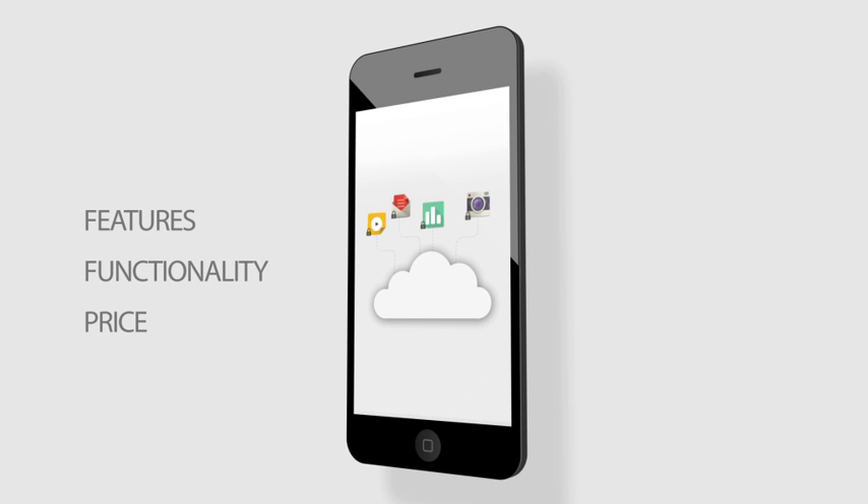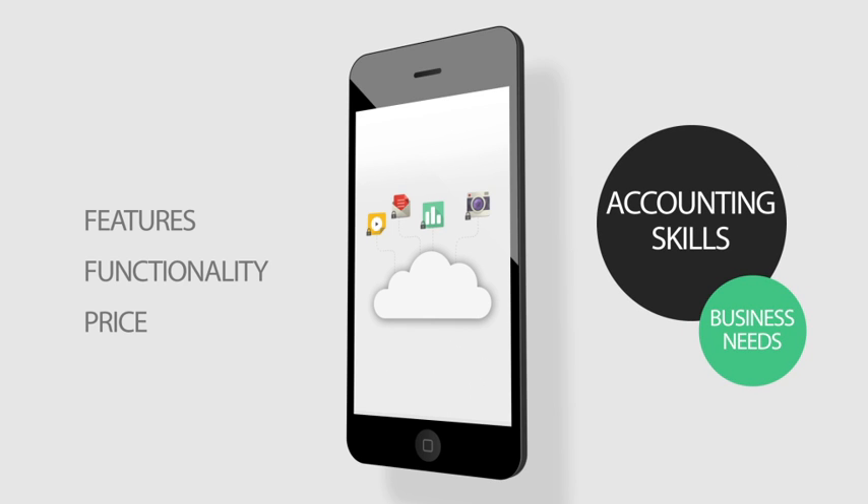We have a strong preference for cloud-based solutions over desktop programs, but the most important thing is to match your business needs with your level of accounting skill to avoid producing computerised shoebox records.